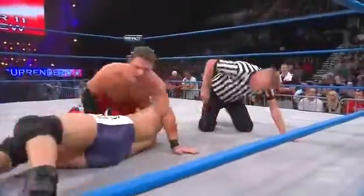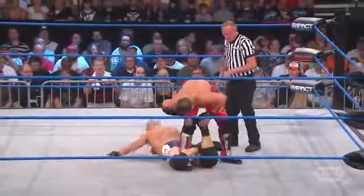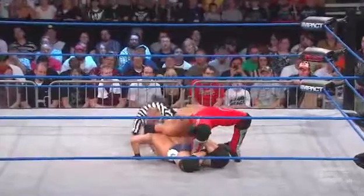The confidence level rises and he covers and hooks the leg for two. This match has been cheap about 95% for this.